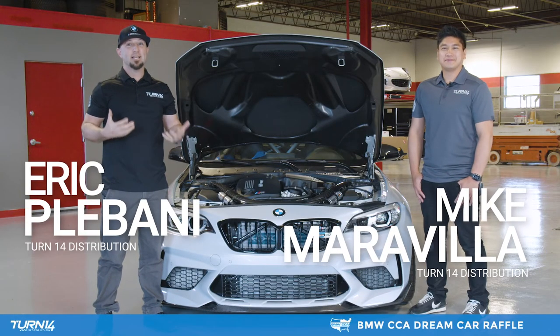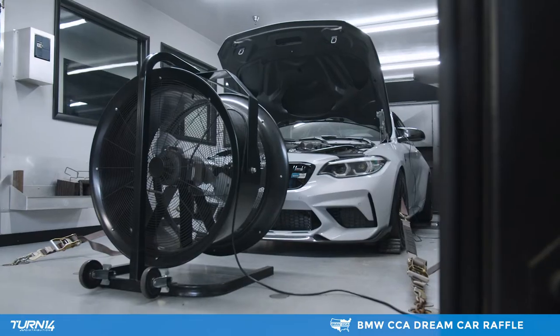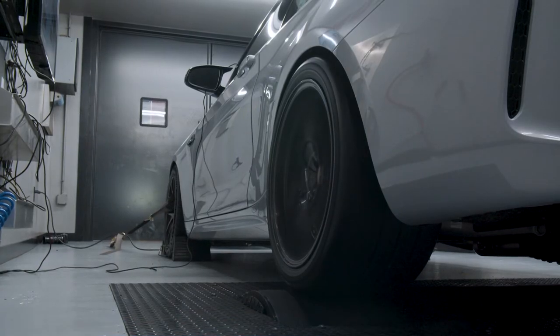All right guys, that's it. We are locked and loaded. We're finished up here at RT Tuning. The dyno tuning went flawlessly — this thing made 473 horsepower and almost 500 pound-feet of torque to the wheels.